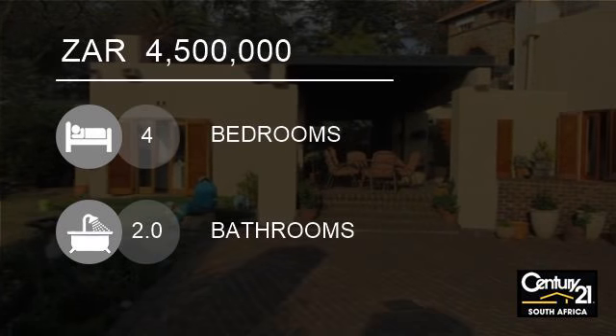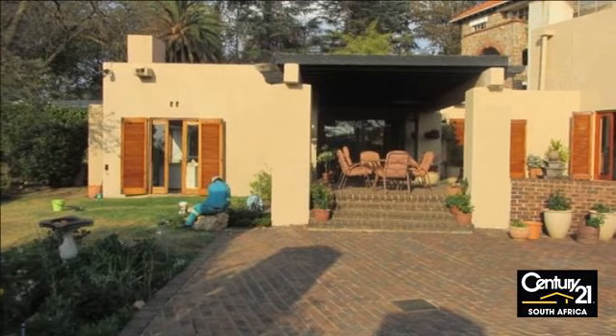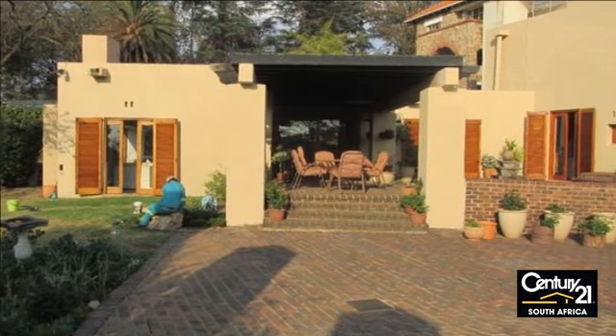Welcome to this four-bedroom house for sale in Houghton Estate, Johannesburg, Gorton, South Africa for 4,500,000 rand.